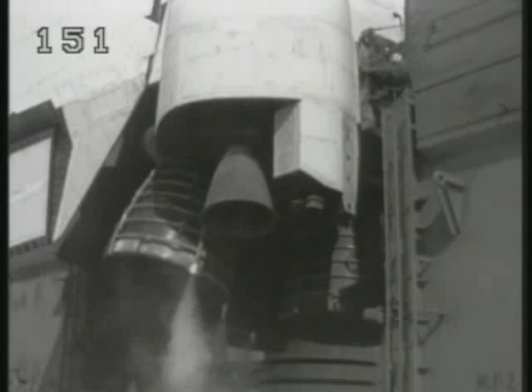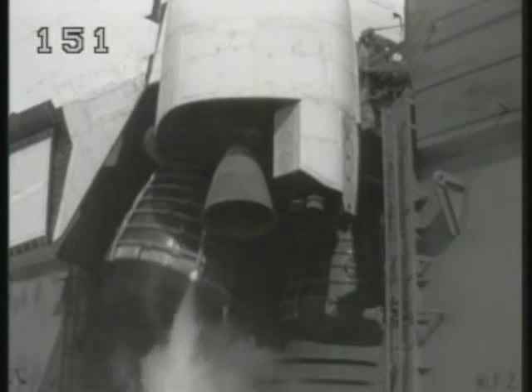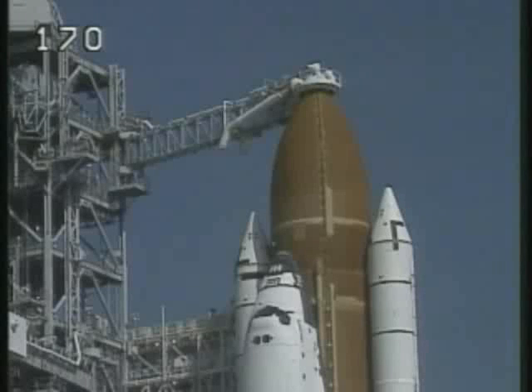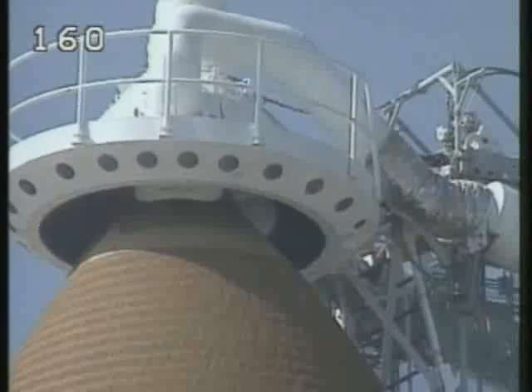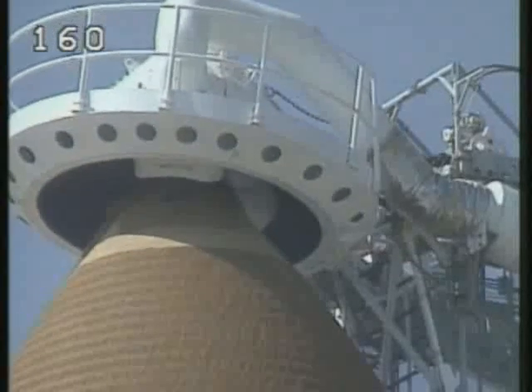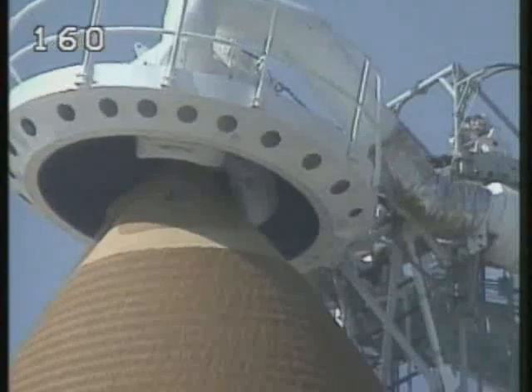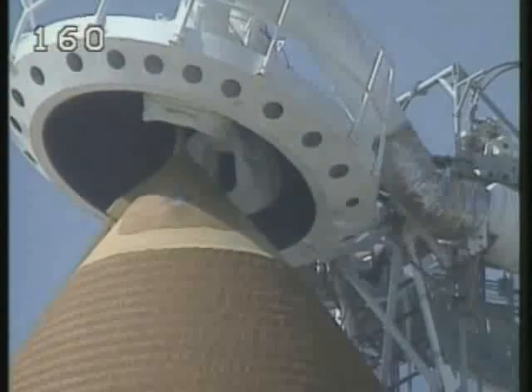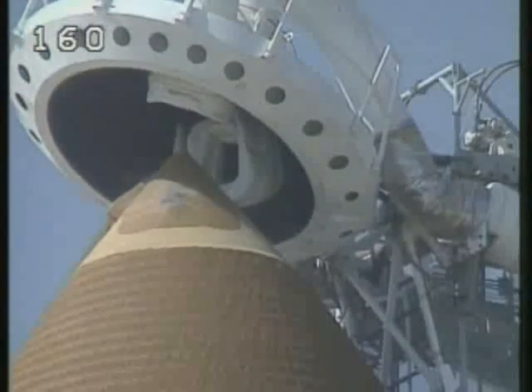T minus 3 minutes, 30 seconds and counting. We are now transferring to internal power and switching off the orbiter's ground support equipment power bus. At this point Discovery is running off its onboard fuel cells. TLP, clear caution and warning. Palme Blaha has been asked to clear the caution and warning memory, and the gaseous oxygen vent hood is now being lifted off the top of the tank and retracted to the launch configuration.